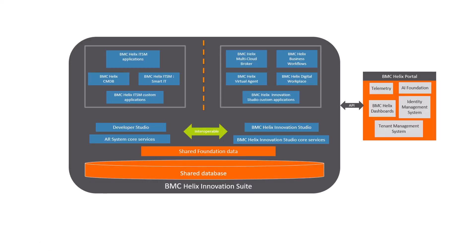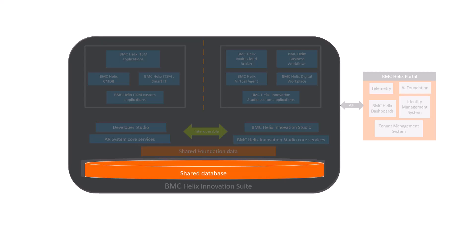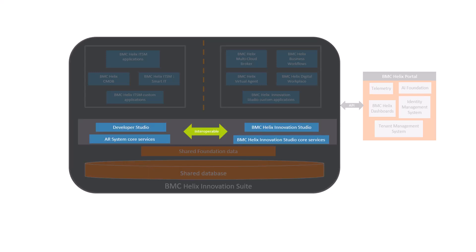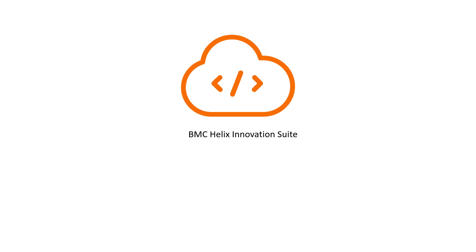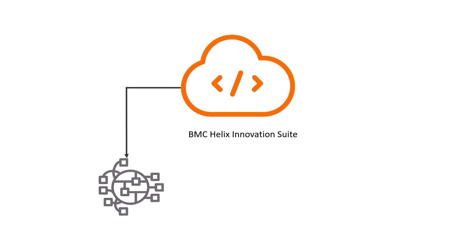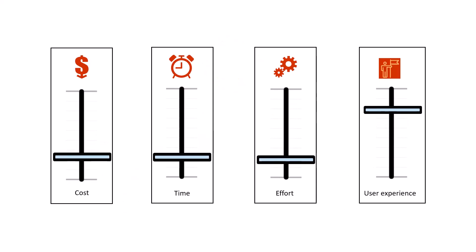Let's now look at some of the advantages of using BMC Helix Innovation Suite. The shared foundation data helps you to use the shared data structure across multiple applications. You can use the data from the shared database across AR System, BMC Helix Innovation Studio, and BMC Digital Workplace. BMC Helix Innovation Suite helps you build applications that interoperate between AR System and BMC Helix Innovation Studio. You can use the REST APIs to connect with applications on BMC Helix Portal. Use BMC Helix Innovation Suite to leverage the capabilities of modern architecture and AI/ML technologies that provide a seamless user experience at a reduced operational cost.